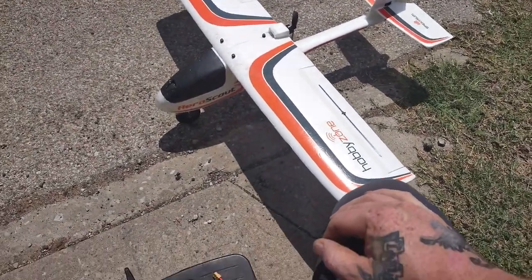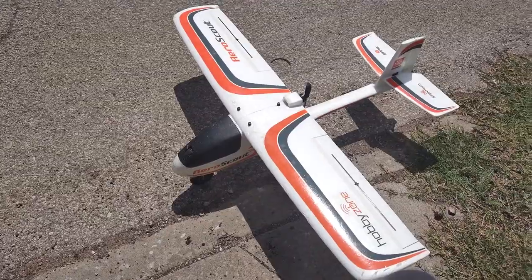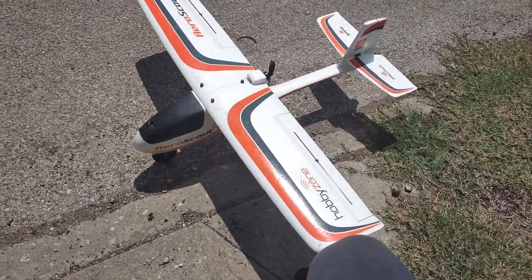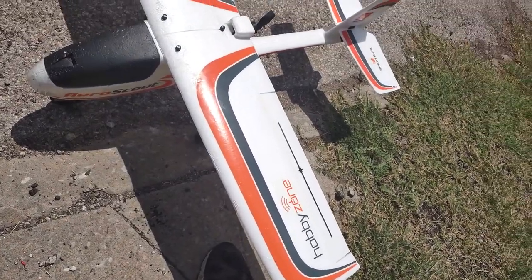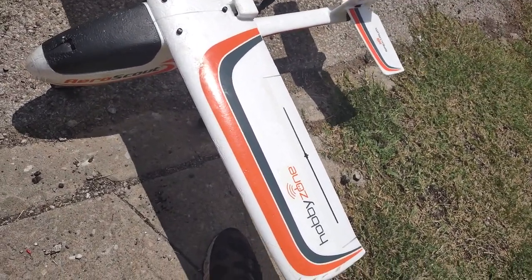Hey YouTube, Will Dunn RC. We got the AeroScout back out here. I spent a couple of days trying to figure out what was up with the elevator. Everything seems to be working.